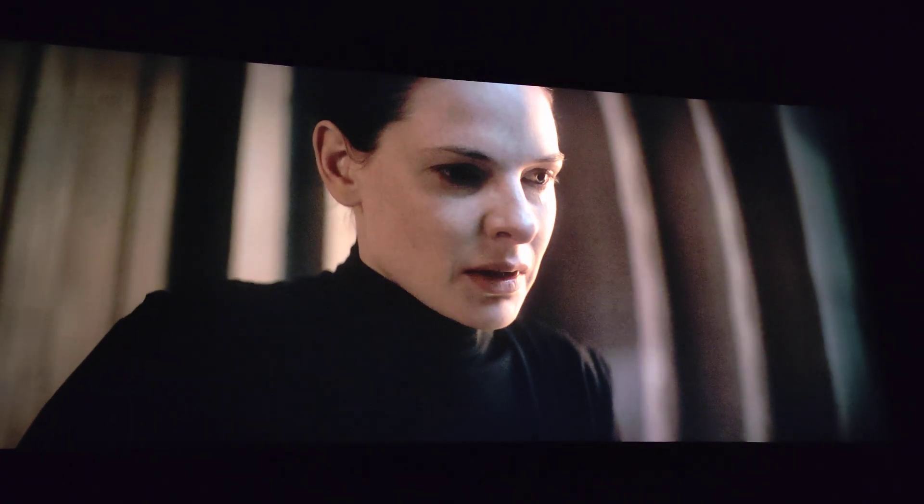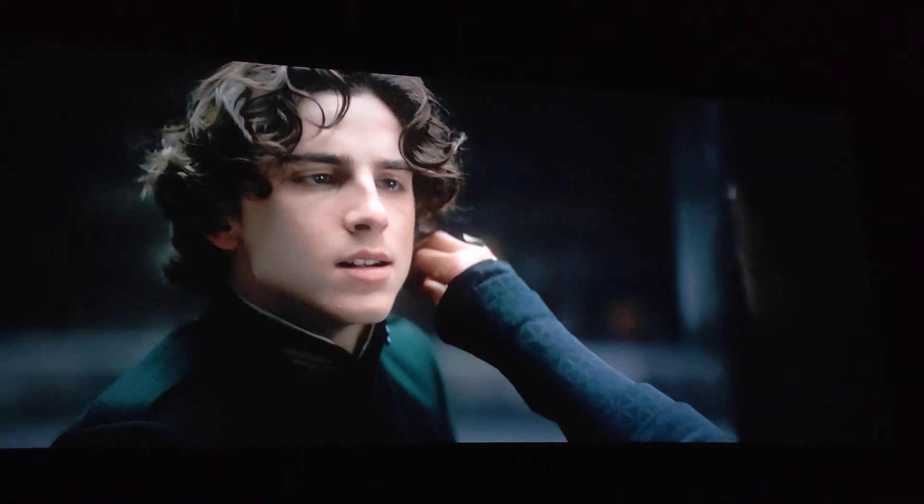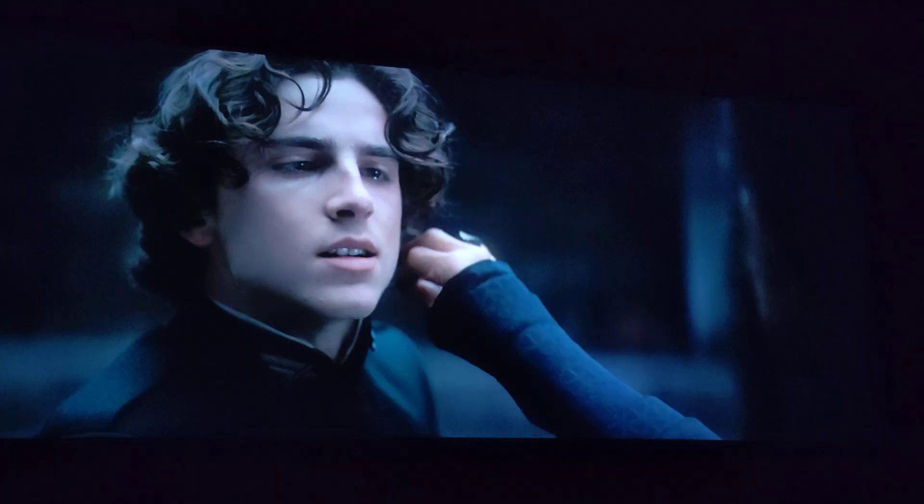I'll turn the other eyes — when the fear is gone, there will be nothing. Only I will remain. Enough.